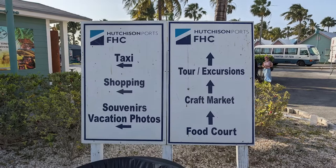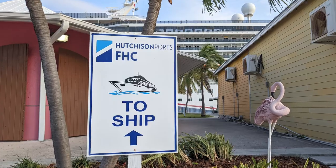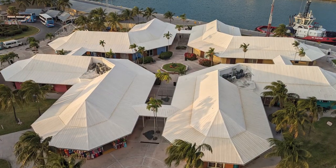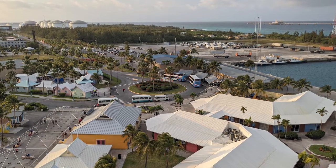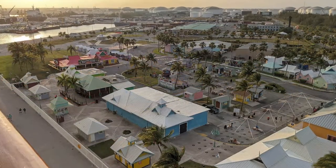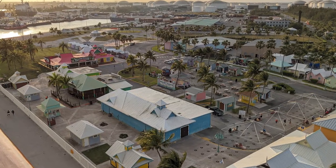The cruise center area itself is easy to navigate, with plenty of signage available and similar venues being grouped together. We do recommend going to the top of your ship to get an overview of the area before disembarking. As you look at the cruise center area, it's helpful to take note of a few sections.